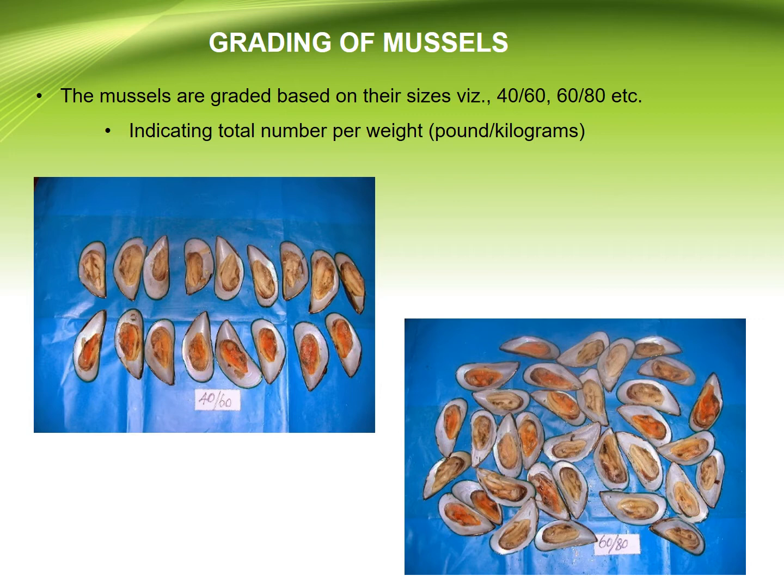Grading of mussels: the mussels are graded based on their size, indicated by the total number per unit weight.